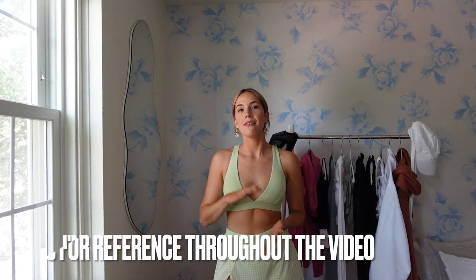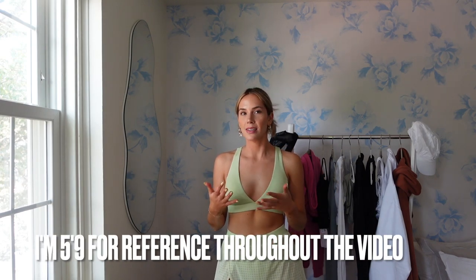For sizing, I got the sports bra in a small, which is my usual in workout pieces. And then I did size up in the skirt to go with a medium — just since I'm taller, I like to have a little bit extra length. So I do typically size up in skirt bottoms from Aloe. But if you guys aren't taller, just go with your usual size.